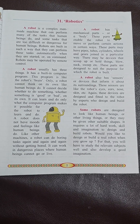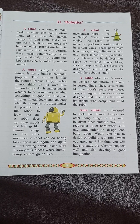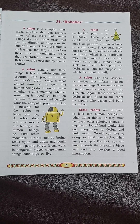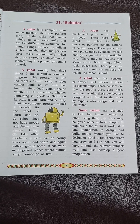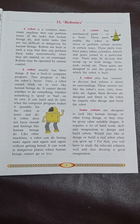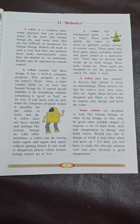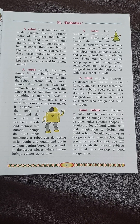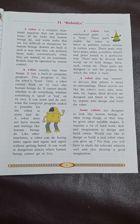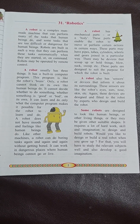A robot also has sensory devices that inform it about its surroundings. These sensors are like the robot's eyes, ears, nose, skin, etc. These devices are designed and fitted to the robot by experts who design and build the robot.